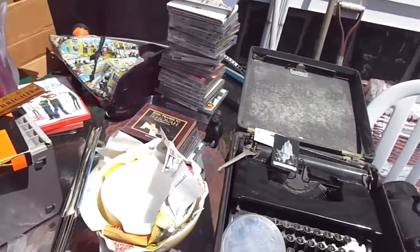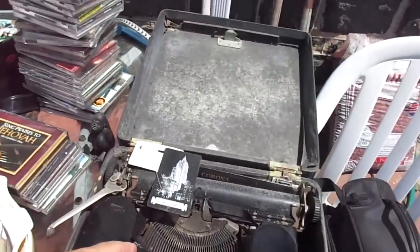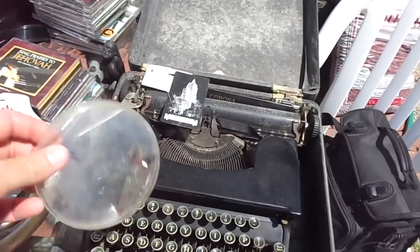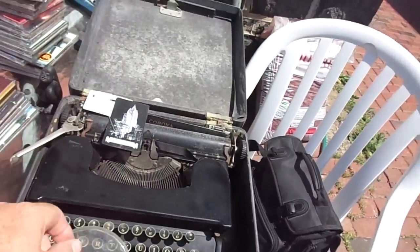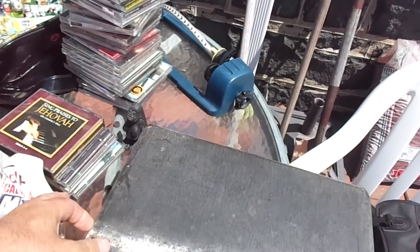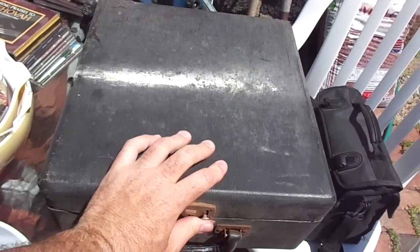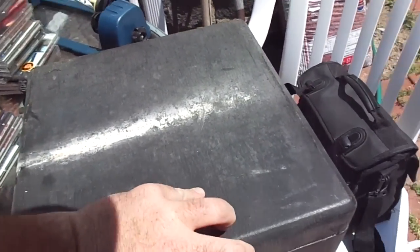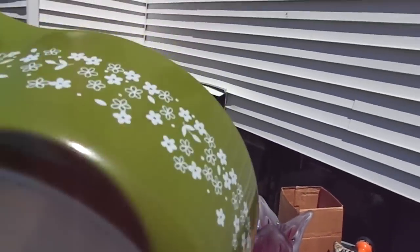I bought this old Corona typewriter with the keys. The guy said it wasn't working right, but I don't care — I bought it for the parts, mainly the keys. I only paid five bucks for it, so I'm going to try and flip it this weekend. If I can't flip it, I'll give it to someone — they can take the keys off and sell those.